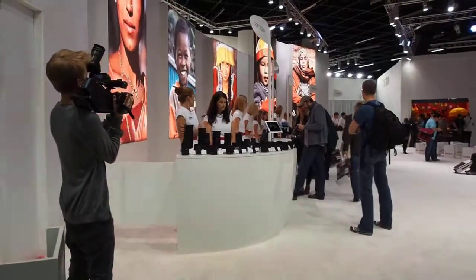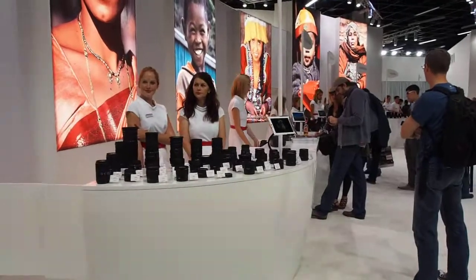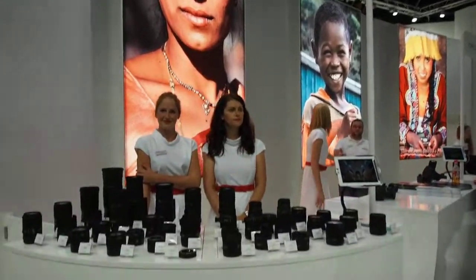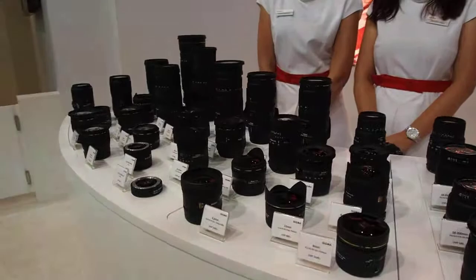Now I am taking you to the Sigma stalls. They have different stalls where the lenses are kept. Here it is for the Sigma mount — you can see the lenses that they have on display.